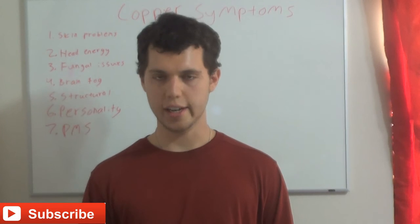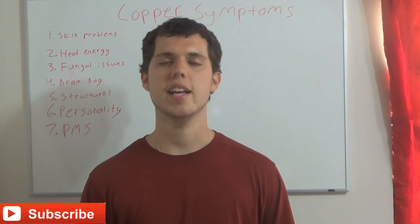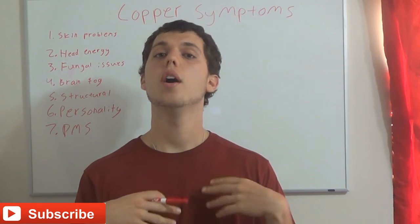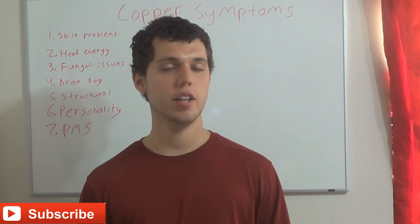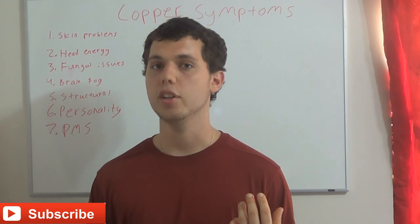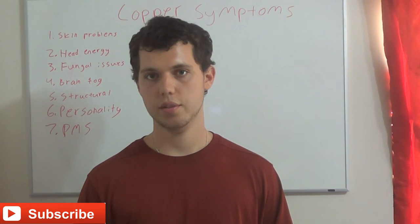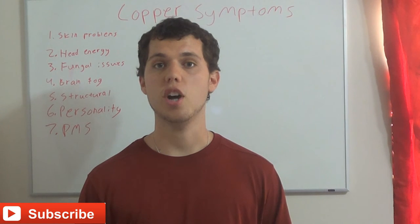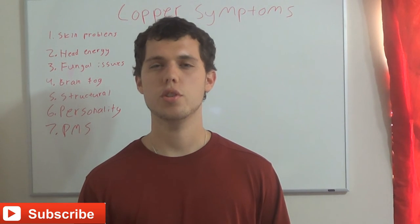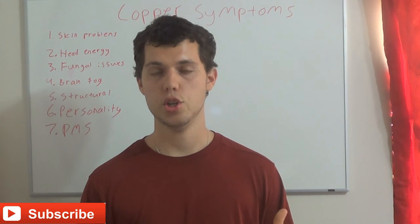I think that covers the main symptoms, though there are more subtle ones I may have forgotten. At a later point I will make a video actually showing a hair test and hidden copper indicators on a hair test — that will be the next copper-related video. I will also make a video on copper elimination and how to handle copper elimination symptoms, because sometimes they can be really hard on people. It takes a more proactive approach so the elimination doesn't become overwhelming, especially with regards to personality integration.